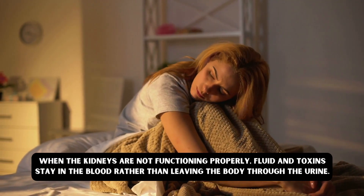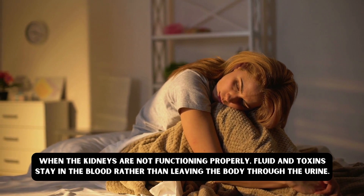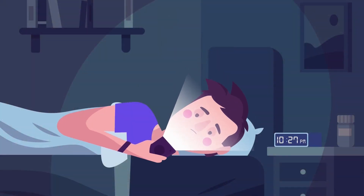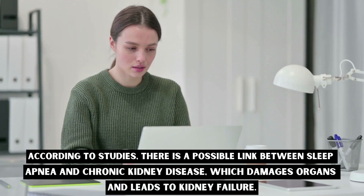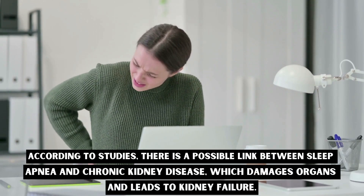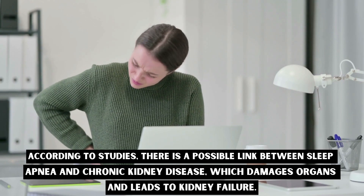When the kidneys are not functioning properly, fluid and toxins stay in the blood rather than leaving the body through the urine. This can make it difficult to sleep. According to studies, there is a possible link between sleep apnea and chronic kidney disease, which damages organs and can lead to kidney failure.